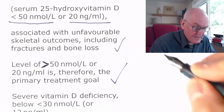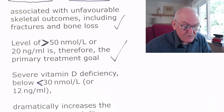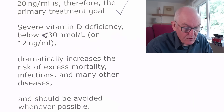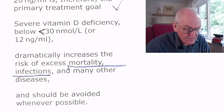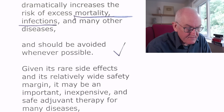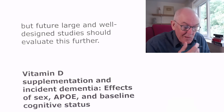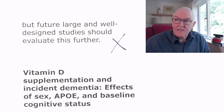This is quite a large percentage of the population — 13% of Europeans — with very low levels, dramatically increasing the risk of excess mortality, meaning you're more likely to die. Infections such as COVID, influenza, and many other diseases are more likely. Given its rare side effects and relatively wide safety margin, vitamin D may be an important, inexpensive, and safe adjuvant therapy for many diseases. Future large and well-designed studies should evaluate this further, but of course that is simply not going to happen unless governments take that on.